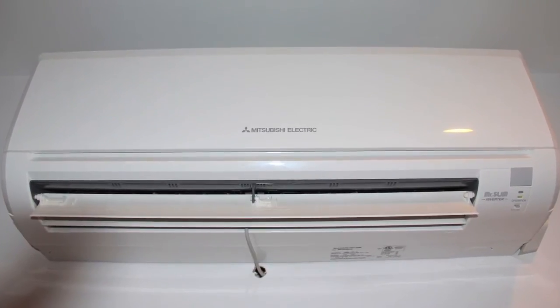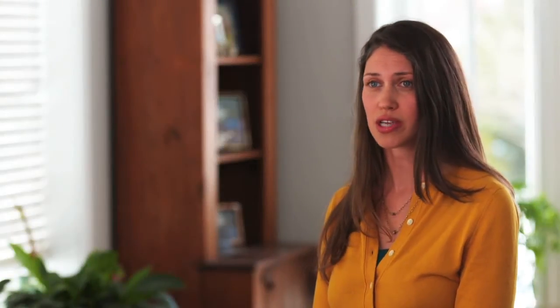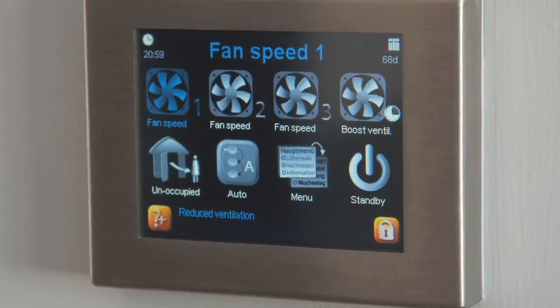That's when you start looking at your base mechanical system. After mechanicals, you start looking at ventilation. Because we are so tight, it's extremely critical that we have fresh air being brought in and we're removing pollutants.